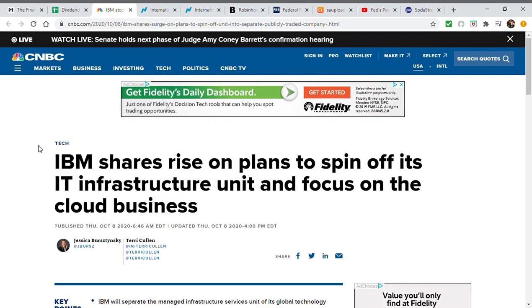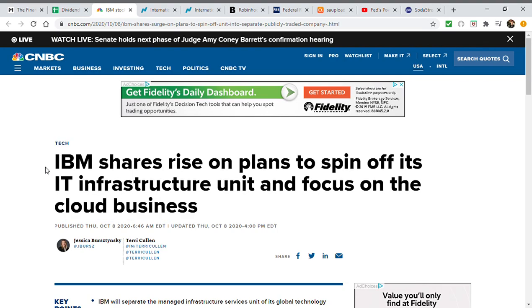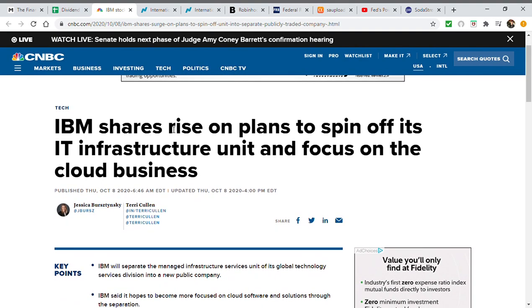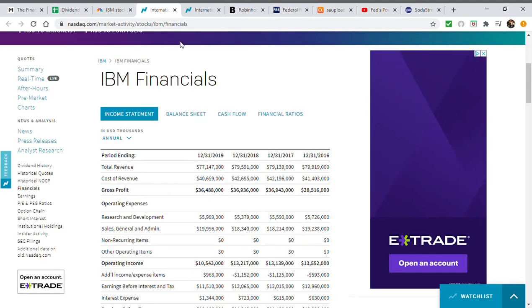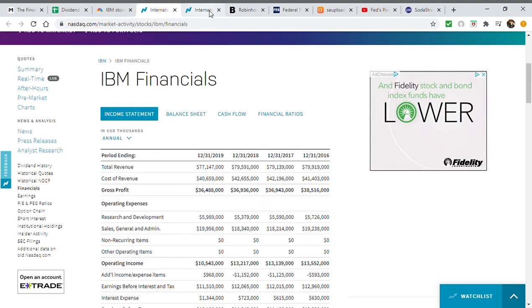After the portfolio section, I want to get into some news. Specifically, IBM — a stock I recently sold in September of 2020. I sold it for a couple of different reasons, but they just recently announced that they're planning to spin off their IT infrastructure unit and focus strictly on their hybrid cloud growth business, specifically with their Red Hat acquisition. I'll be going over how it will affect shareholders and why I sold it, including their balance sheet and income statement.